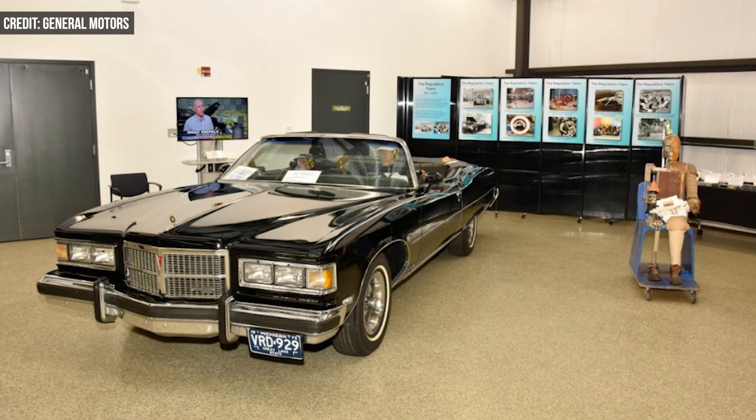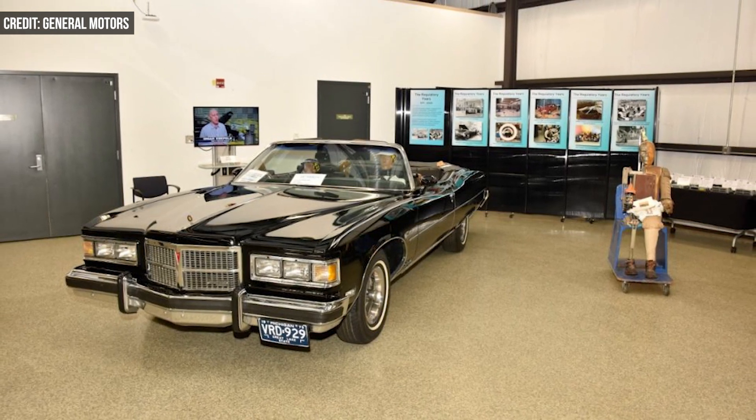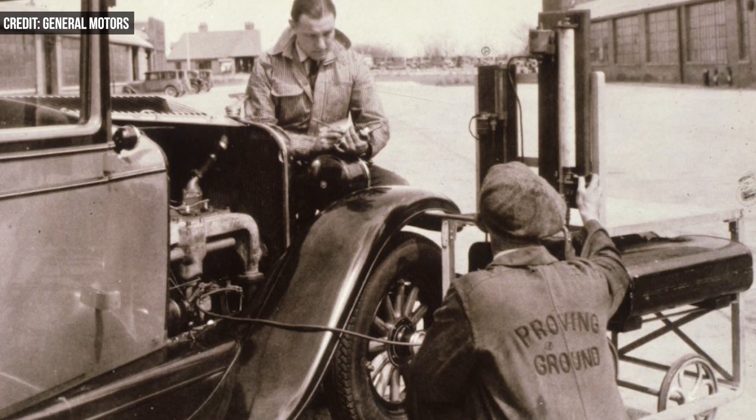GM's president, Mark Reuss, even began his career with the company at the Proving Ground. Reuss spent his summers working on valve train noise and vibration for the V6 engine as a student. I'm David Manti, this is Manufacturing Now.